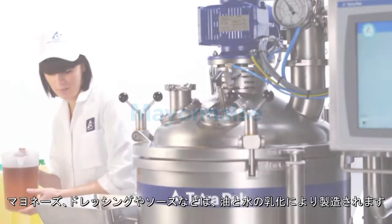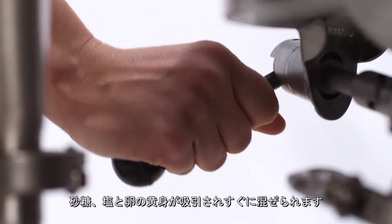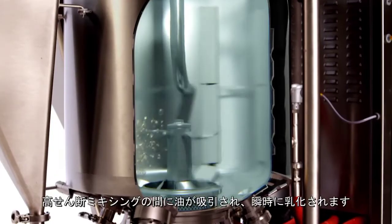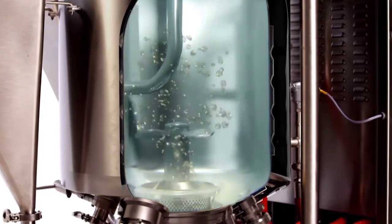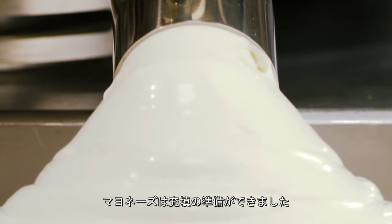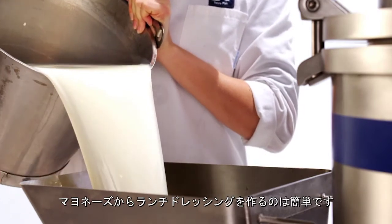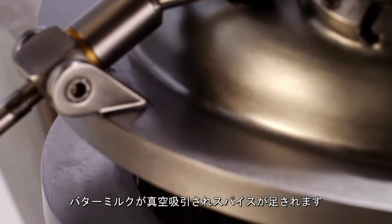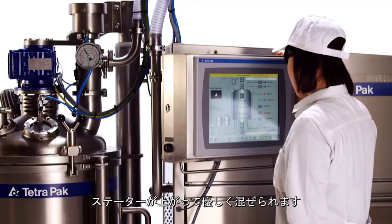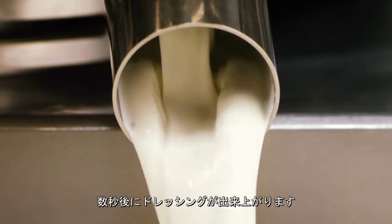Mayonnaise, dressing and sauces are often based on oil and water emulsions. Vinegar and water is added to the mixer. Sugar, salt and egg yolk are sucked in and mixed briefly. During high shear mixing, the oil is sucked in and instantly emulsified. The mayonnaise is now ready for filling or to be used as a base for other dressings. Turning the mayonnaise base into a ranch dressing is simple — buttermilk is sucked in by vacuum and spices are added from the top. To maintain the structure of the spices, the stator is lifted and mixed gently. Moments later, the dressing is ready.